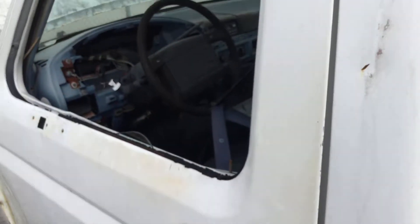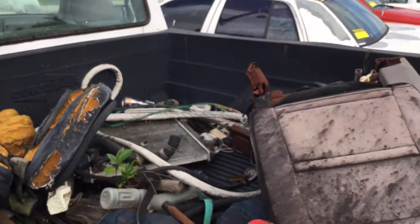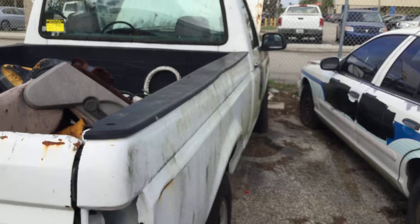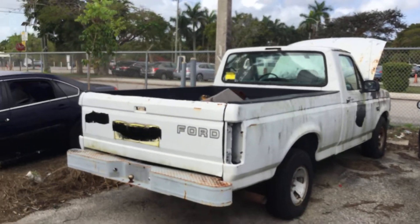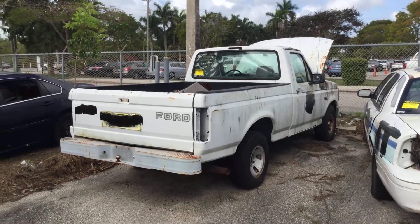Lot number 207 is a 1994 Ford F-150. This is a junk vehicle. It's being sold with no keys. Mechanical condition is unknown. This one has been parked here for over two years.